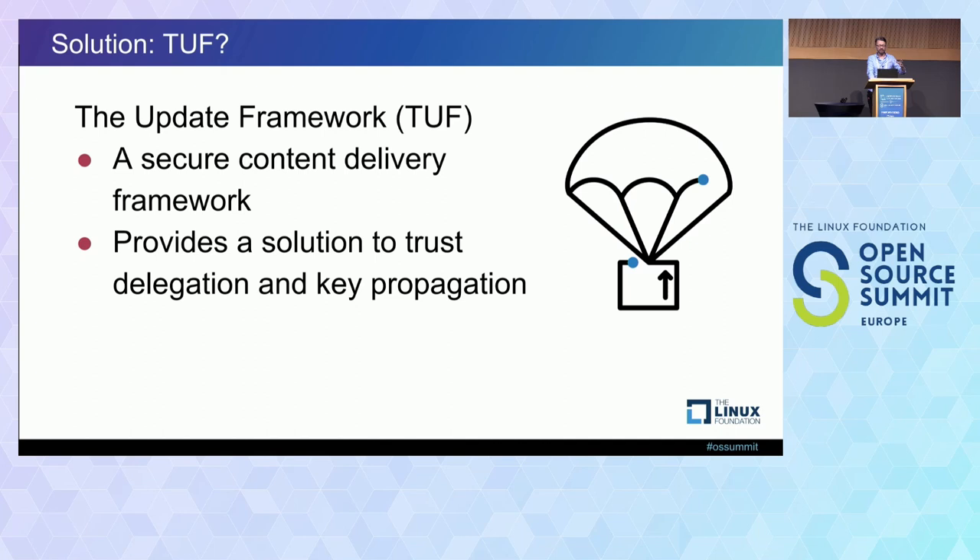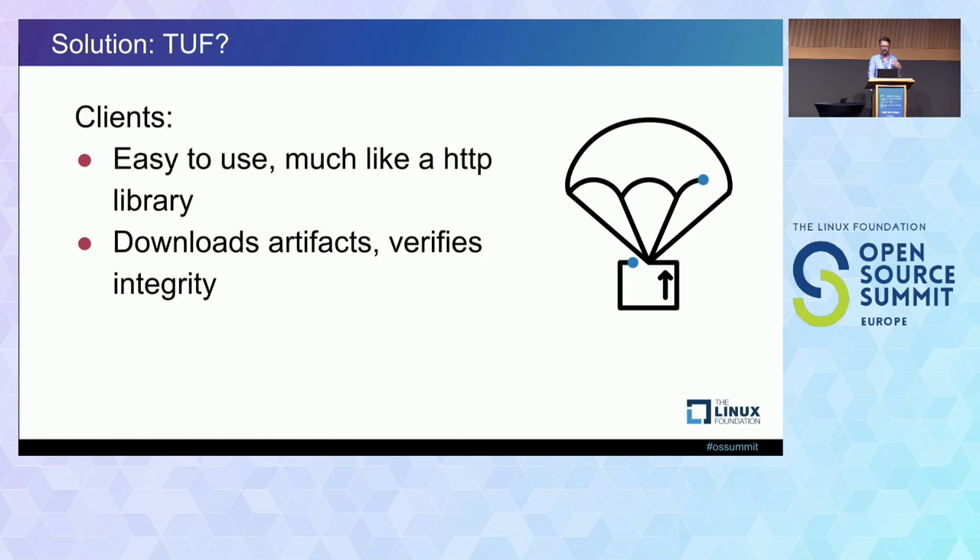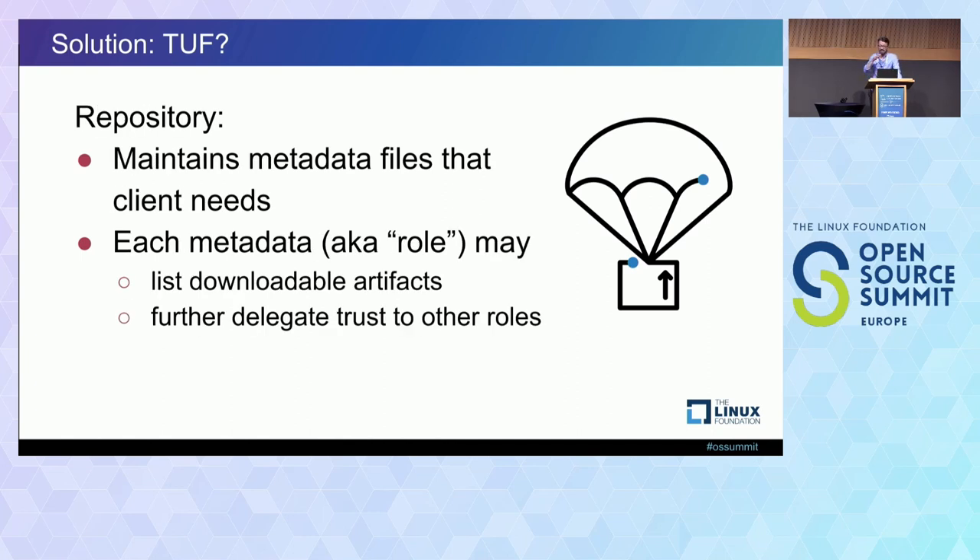In a TUF implementation, it typically means a client library used by a client application that wants to download something, and then some sort of repository software that maintains metadata that the client uses to verify any content found in the repository. For clients, this is pretty easy — they use a TUF library like an HTTP library. You just tell it which artifact you would like to download. The TUF client downloads it and makes sure the content is correct. It does this by first downloading some TUF metadata, which are JSON files the repository makes available, and those metadata files contain essentially a chain of signatures that proves the artifact is not compromised.